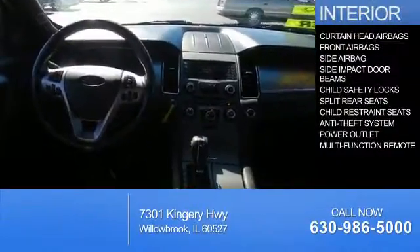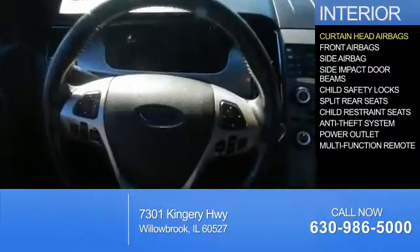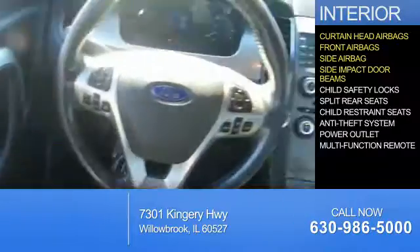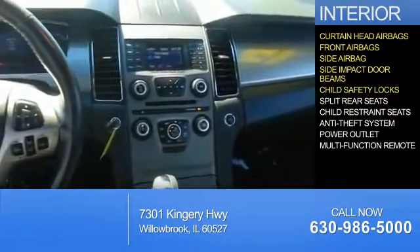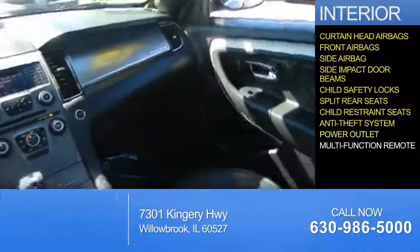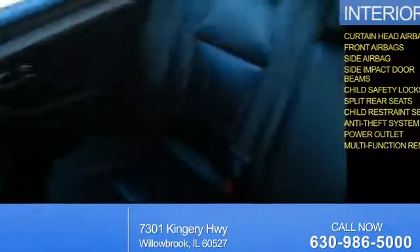Inside you'll find curtain head airbags, front airbags, side airbags, side impact door beams, child safety locks, split rear seats, child restraint seats, an anti-theft system, power outlets, and a multifunction remote.